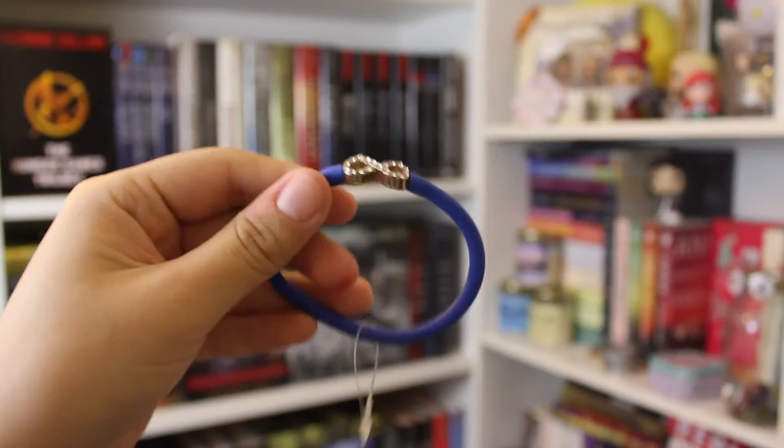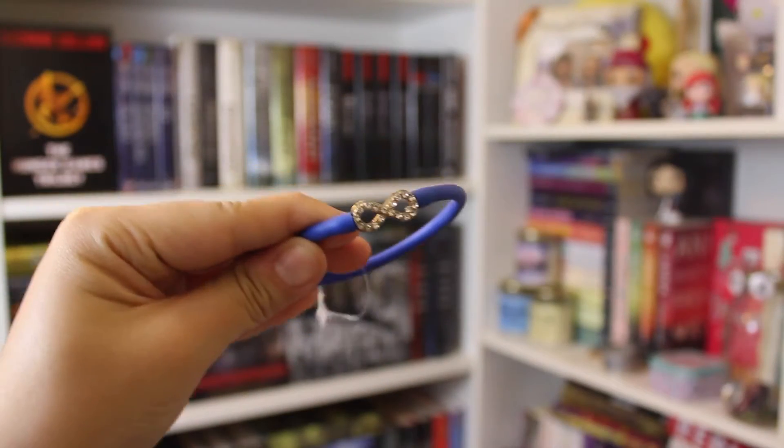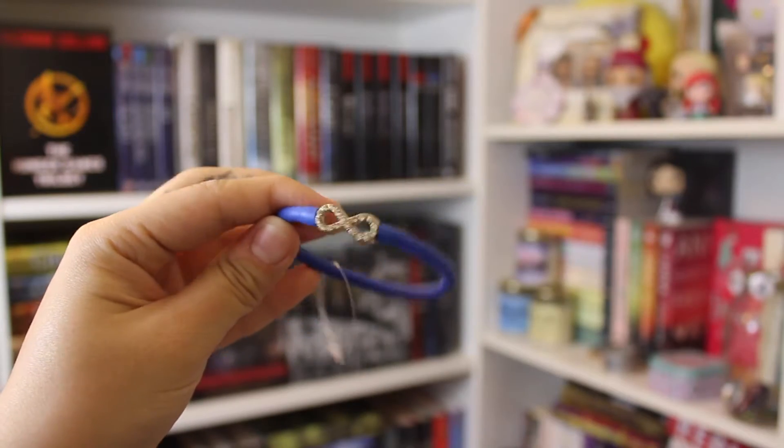Then there's a bracelet that almost fell from the box. It looks like one of those infinity bracelets — it's a blue rubber bracelet with an infinity symbol on it. Pretty cute, I like it.